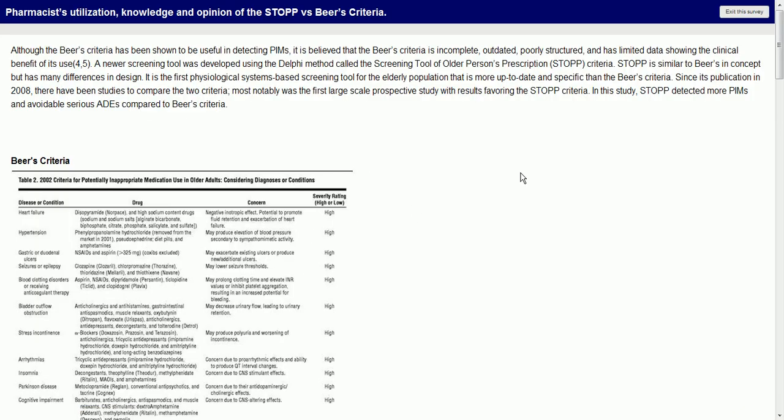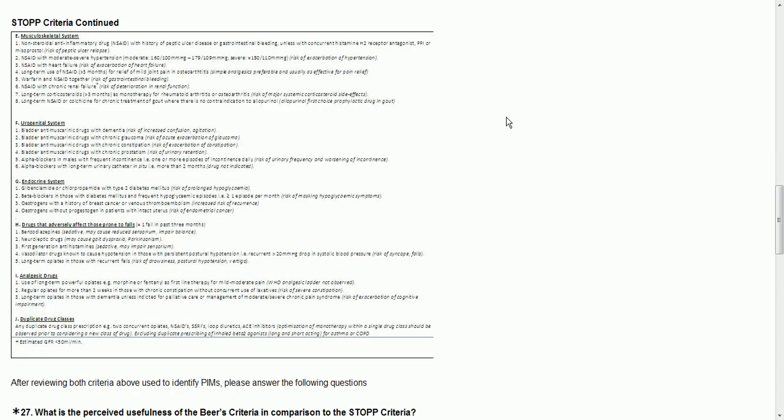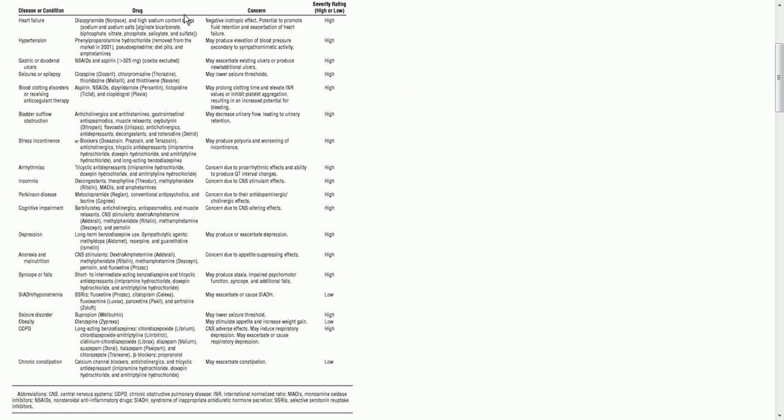Here's the BEERS criteria. It is believed it is incomplete, outdated — well, you could have shown me that earlier. So here you have types of drugs and then what kind of concerns you have. For example, depression, long-term benzodiazepines. Under arrhythmias, tricyclic antidepressants. Under depression, long-term benzodiazepines. You don't use long-term benzodiazepines — they're saying when they have this disease state, avoid these kinds of medications. Syncope or falls.